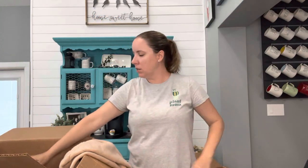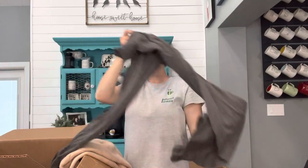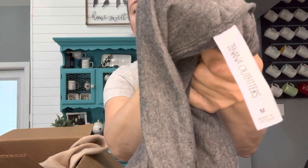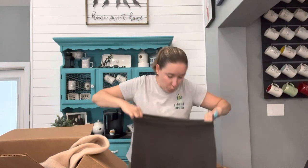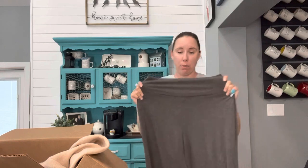Merona, size extra extra large — just a fitted shirt. Another Merona, size large — these I probably won't do anything with but donate. I love to donate. This is Zanana Outfitters, I've heard of it, don't know where they sell it, size medium — really cozy lounge style pants. They definitely have some wash wear, so this is probably another piece I will keep to wear around the house. These are wide leg.